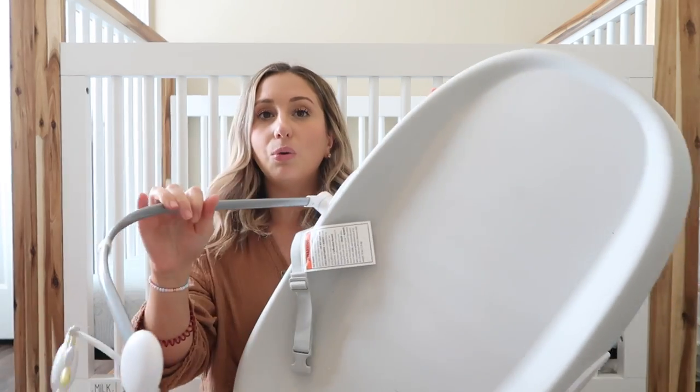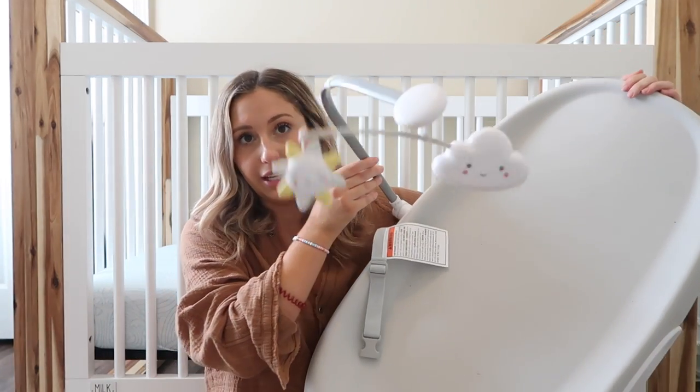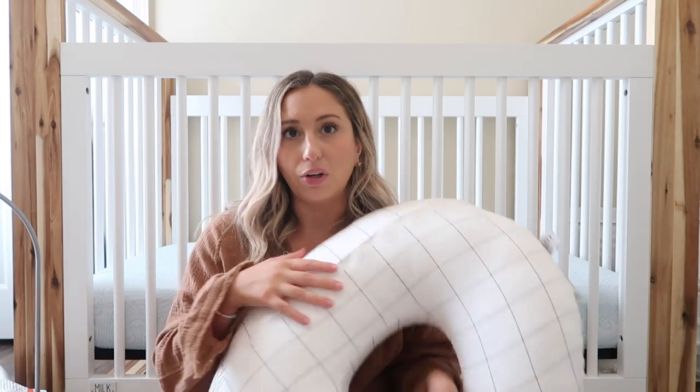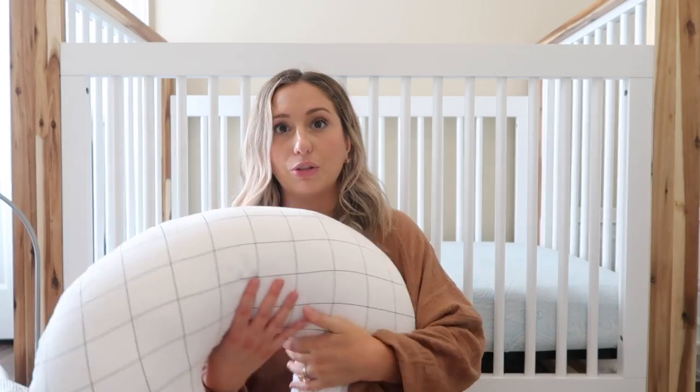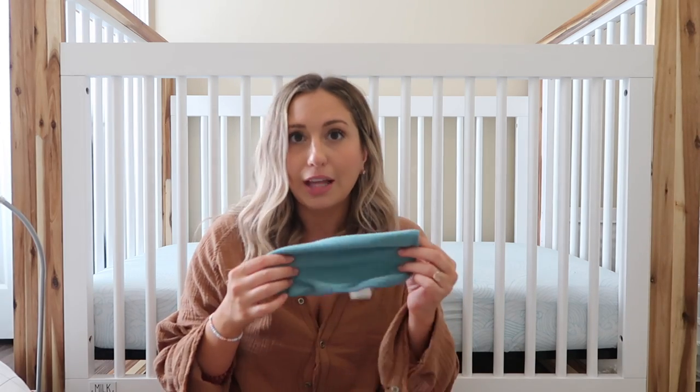I also have this changing pad by Skip Hop — you can remove part of it but Luca does like the mobile so I've kept it on. It wipes so clean, which is important with a boy — people told me to get one that just wipes down clean. I also love my Boppy. I use it while figuring out breastfeeding and sometimes just to rest him on. I feel like everyone needs a Boppy or some kind of breastfeeding pillow, especially as a new mom learning how to do it.